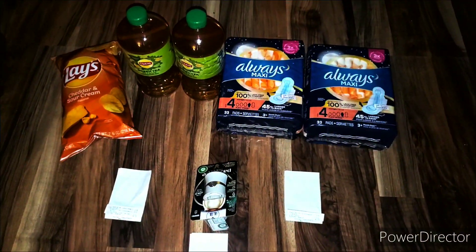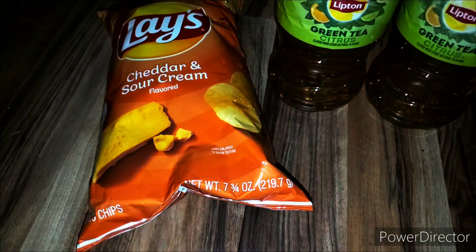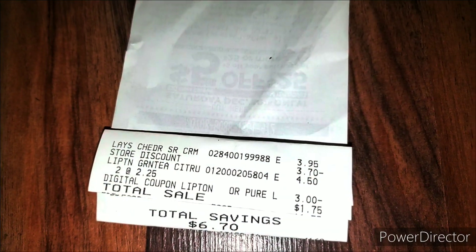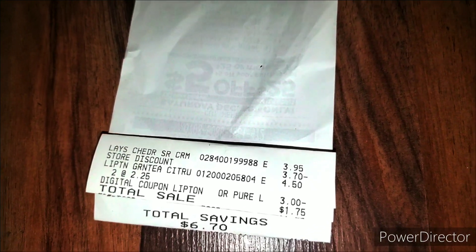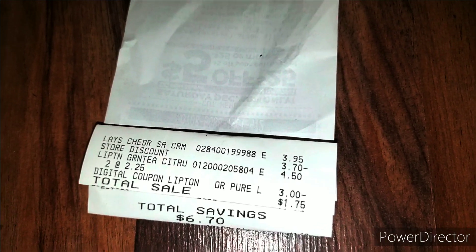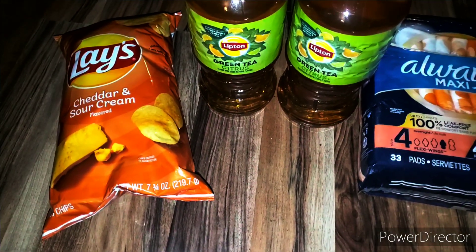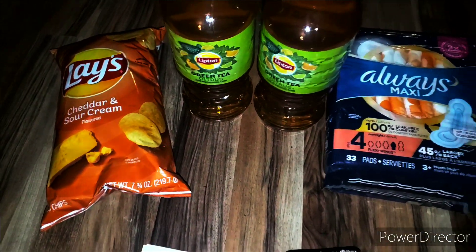Alright family, we made it home. Let me let you know how our three deals worked out. We picked up the Lay's Cheddar and Sour Cream Chips, then two Lipton Green Tea and Citrus 64-ounce. Make sure you ring up the Lay's Chips first. They are priced at $3.95 — $3.70 came off. We rang up the two Liptons, they were $4.50 — $3 came off. We paid only $1.75. We saved $6.70. Only $1.75 for all three — so that means the glitch is still working. My husband is a champ — he dug for those teas.